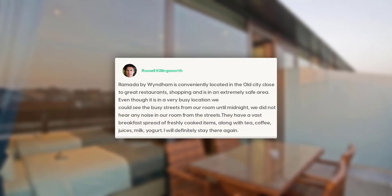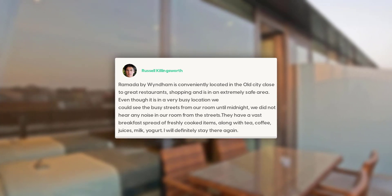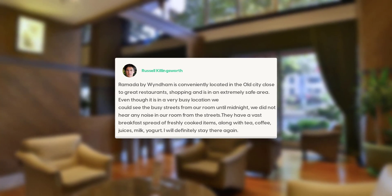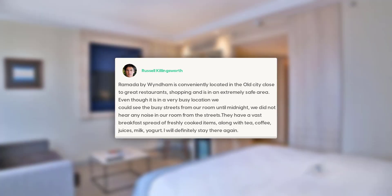Ramada by Wyndham is conveniently located in the Old City, close to great restaurants, shopping, and is in an extremely safe area. Even though it is in a very busy location, we could see the busy streets from our room until midnight, but we did not hear any noise in our room from the streets.